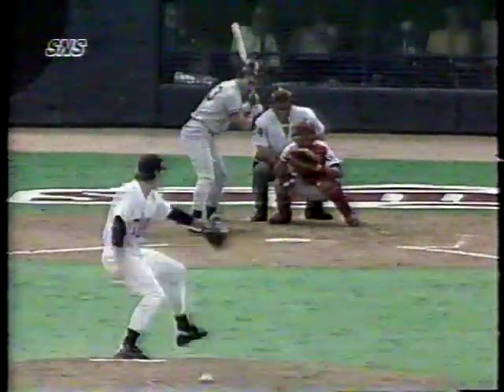The Yankees took advantage of five errors by the Twins and scored ten unearned runs to defeat the Twins by a final of 10-6. With the score tied at one in the top of the third inning, Don Mattingly gave the Yankees a 2-1 lead with his 35th RBI of the year — a single to center field scoring Alvaro Espinosa.